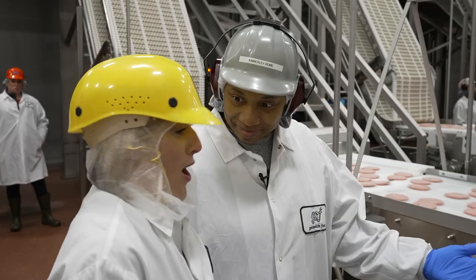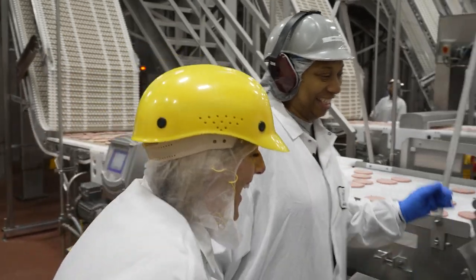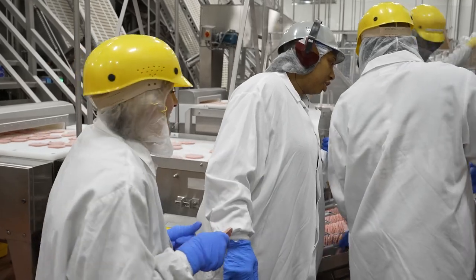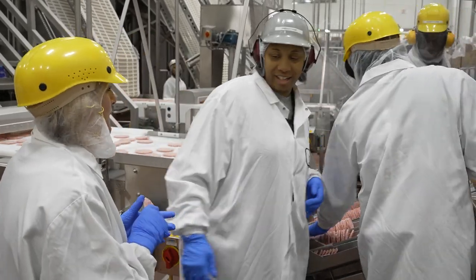You want to try? Let's try it. Okay, come on. So, Carlos, we're going to step back and try to let her try to pack, okay? We're going to step back.